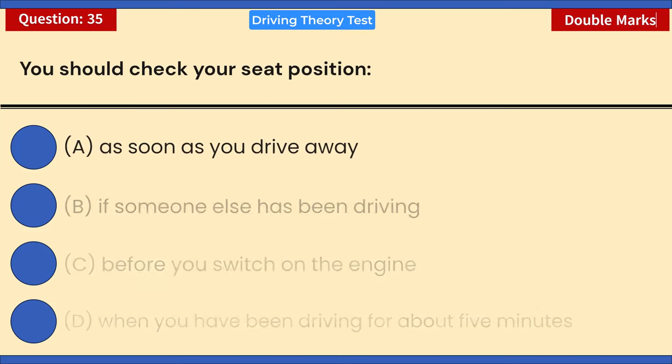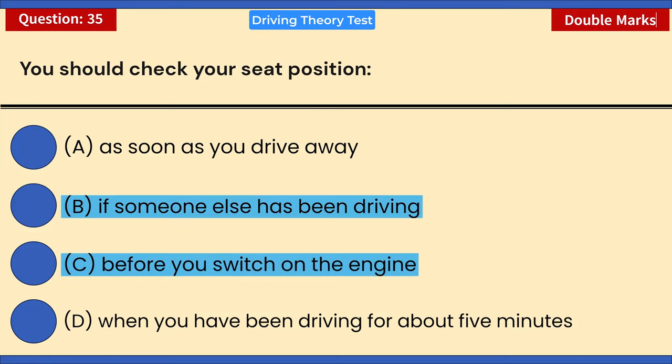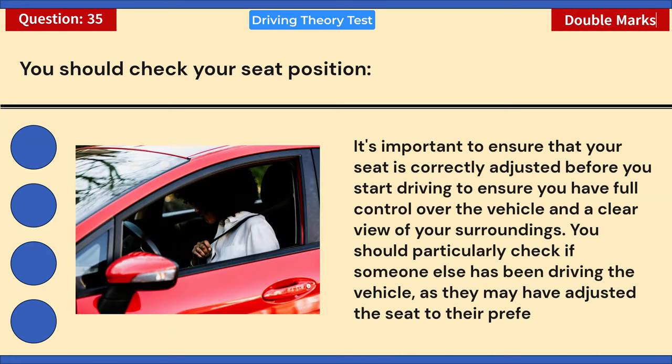You should check your seat position — choose two answers: A) As soon as you drive away. B) If someone else has been driving. C) Before you switch on the engine. D) When you have been driving for about five minutes. Correct answers: B and C. It's important to ensure your seat is correctly adjusted before you start driving to ensure full control and a clear view. You should particularly check if someone else has been driving, as they may have adjusted the seat to their preferences.